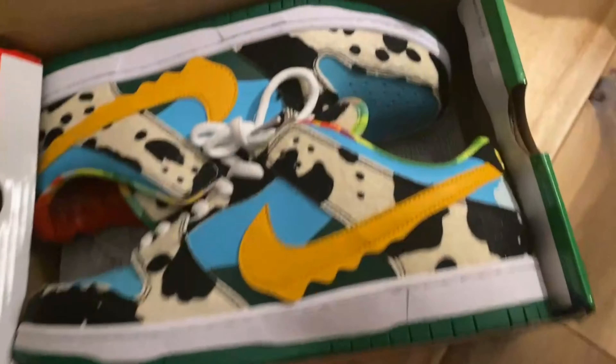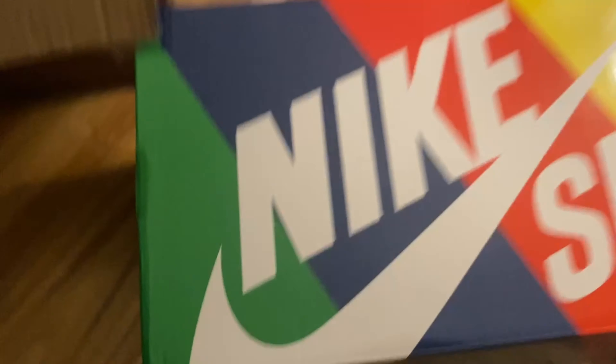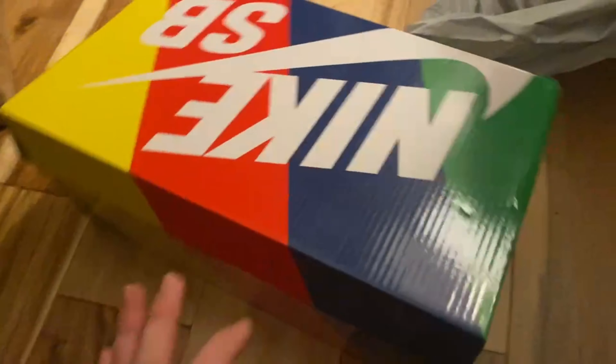The first thing in the box is kind of obvious — you can tell by looking at it and by the colors of the box. It's a Nike SB box. The box itself is super small; I don't know if that's to fit the shoes or whatever, but you can see the shoes are jammed in there and there's like no wiggle room.